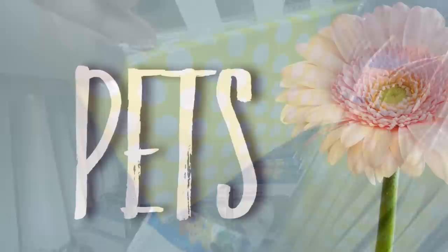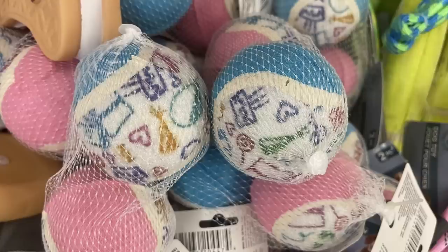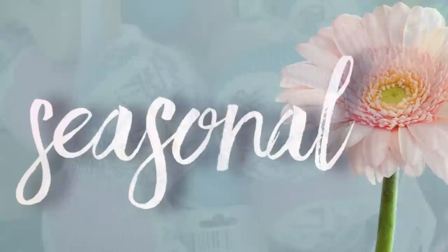For pet care, there really wasn't a whole lot new this week. A few weeks ago they had a bunch of new color decorations like bows, but this week they just had tennis balls in either pink or blue.